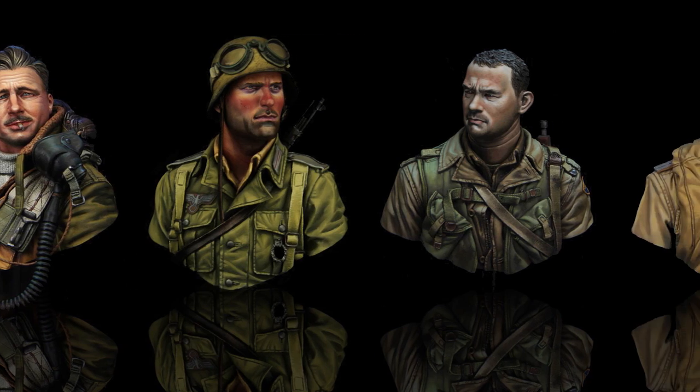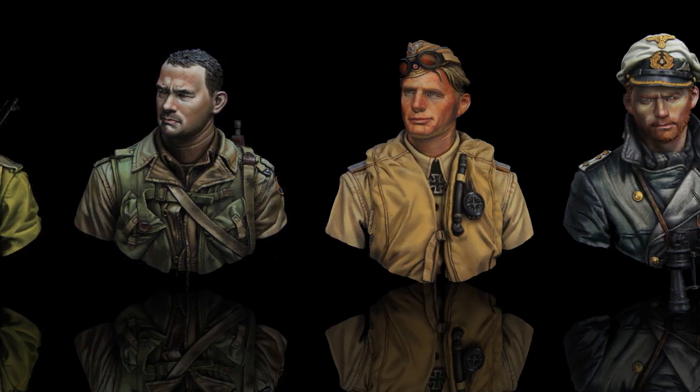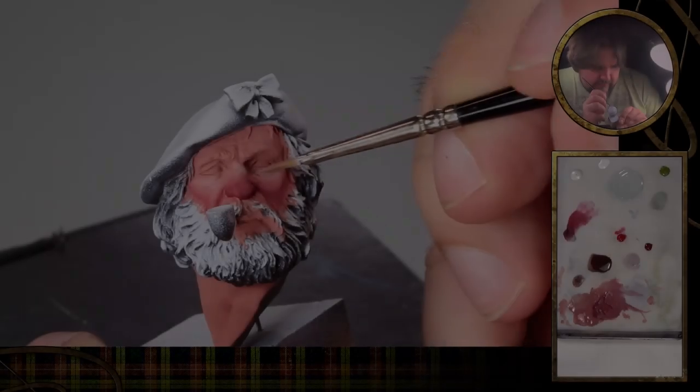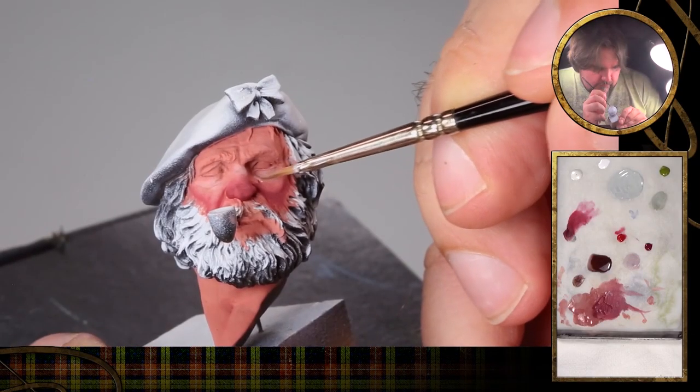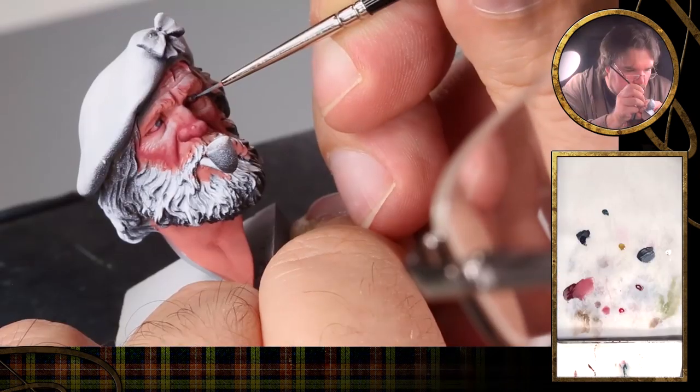It is a great pleasure that we now present to you our great friend and a true legend of miniature painting, Kirill Kanaev. For the first time ever, we were able to film Kirill as he creates an absolute masterpiece, the Highland Klansman from Young Miniatures.